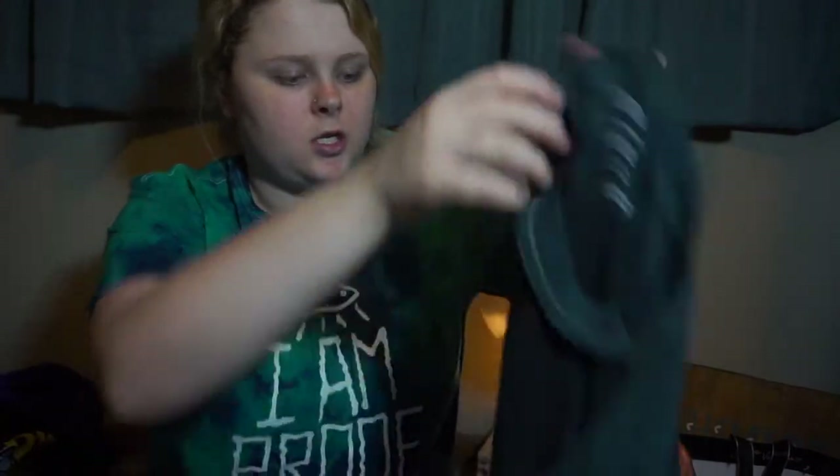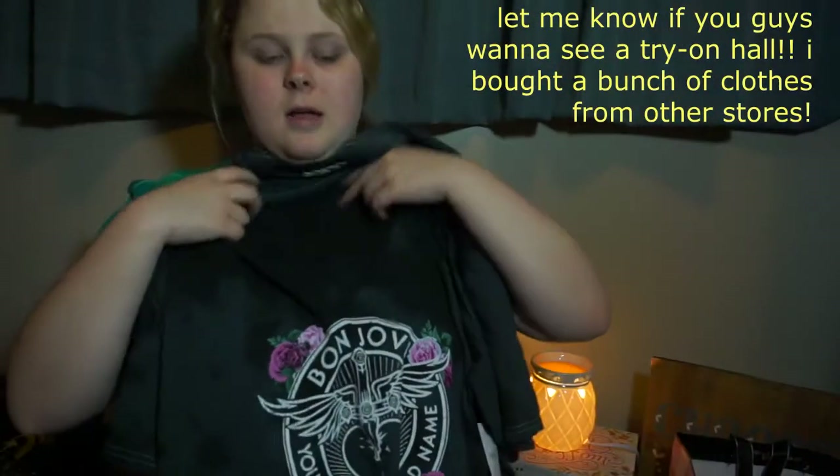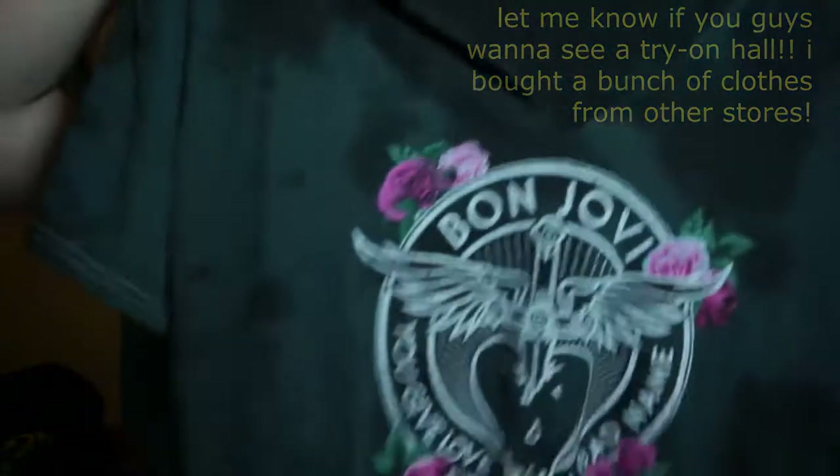So this is an extra large. It's a Bon Jovi shirt, very cut in, and it just looks like that. It is extremely big on me, surprisingly. Usually Rue 21 is a little smaller, but I decided to go with extra large instead of the 1X. And I'm glad I did because the extra large is actually big on me, so it's very forgiving with size.